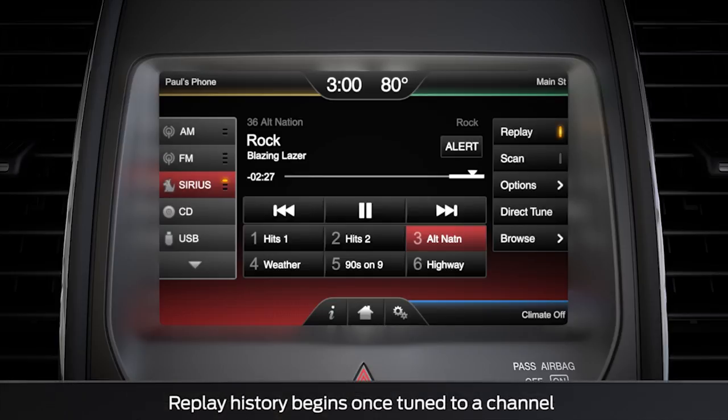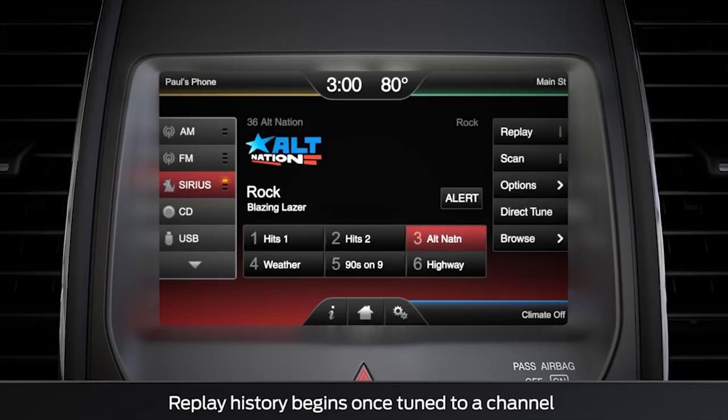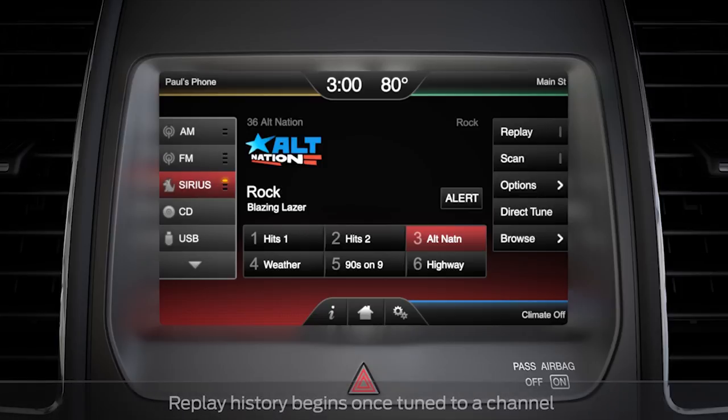To jump multiple songs, or listen to content farther back, tap the Seek Back button multiple times. To return to real-time content, touch the replay button again, and it will bring you back to live audio.